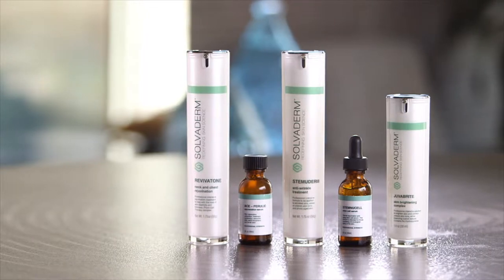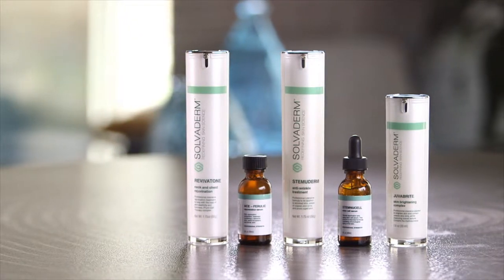Solvoderm's formulas are made with a high concentration of active ingredients. Only you know which serums can benefit you the most, but used daily, Solvoderm's formulas can address issues ranging from sun damage, discoloration, uneven skin tone, barrier repair, lines and wrinkles, and even collagen production.